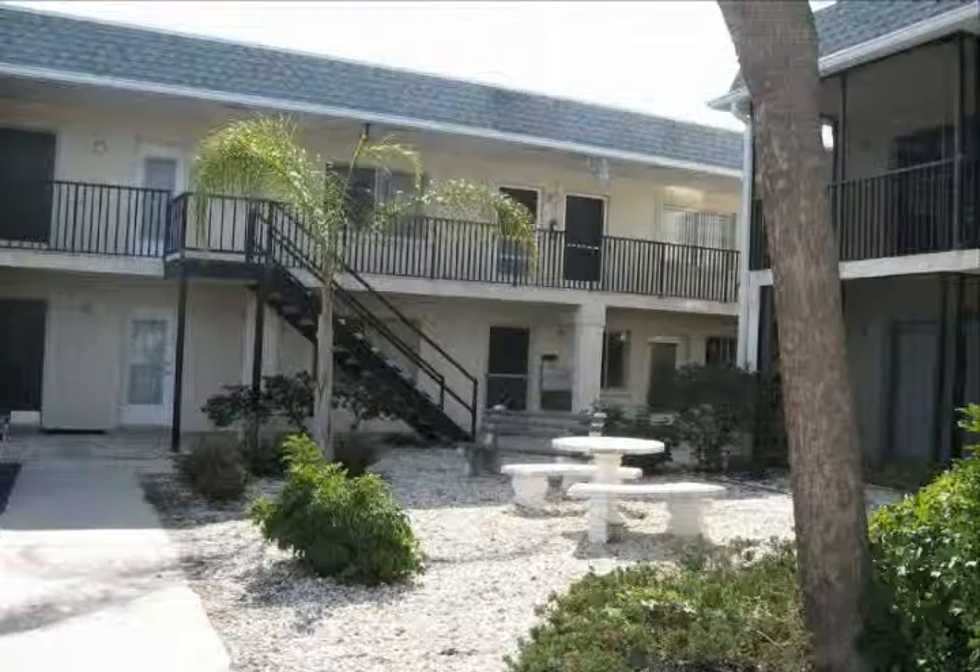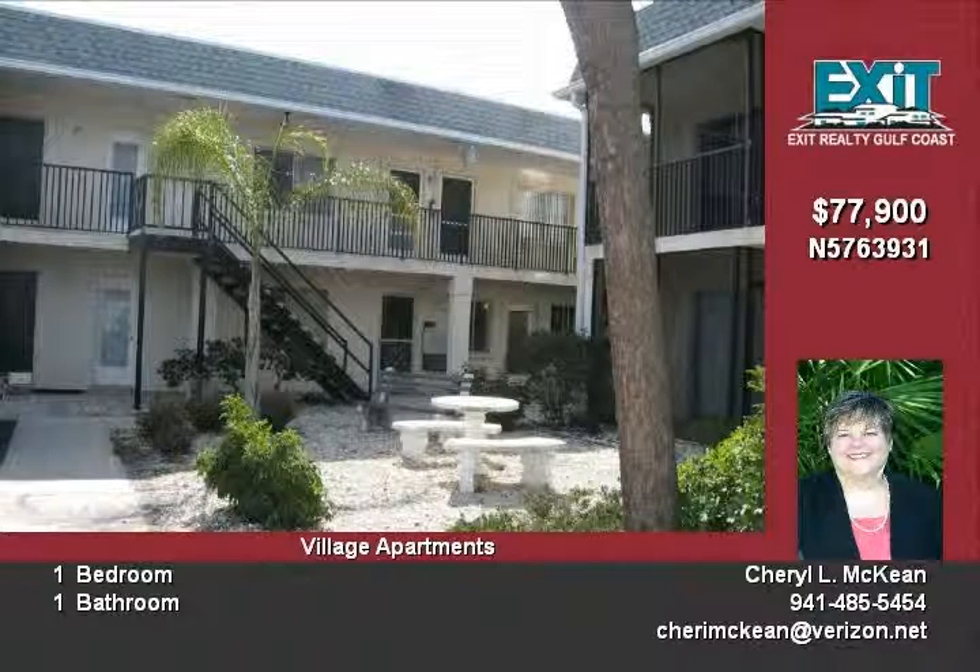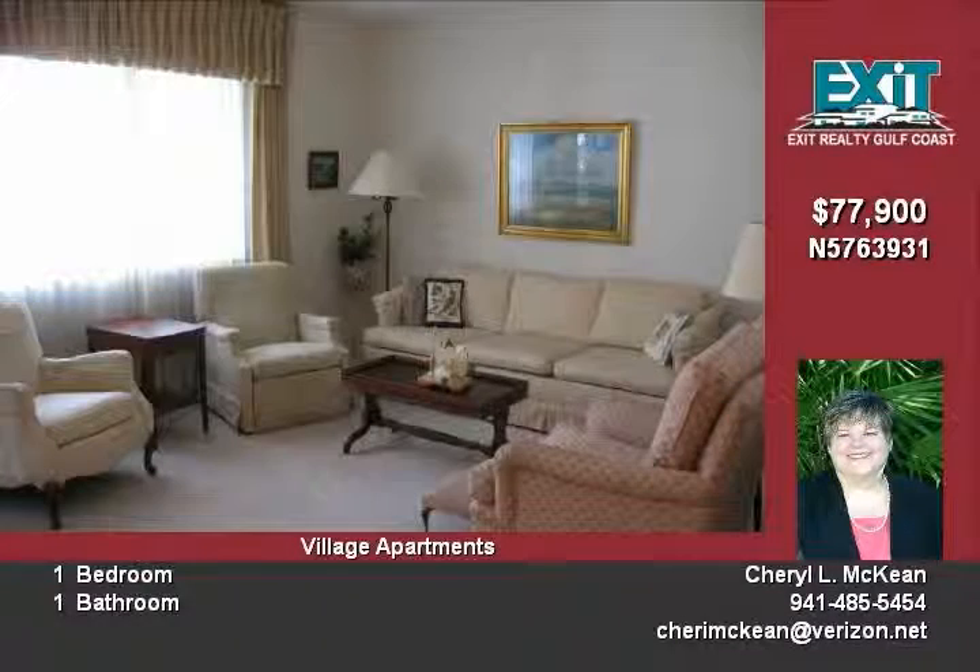Bright turnkey furnished condo has new paint and carpet. Located on the island, it is convenient to shops, transit, hospital, art center, biking, Venetian waterway and beaches.